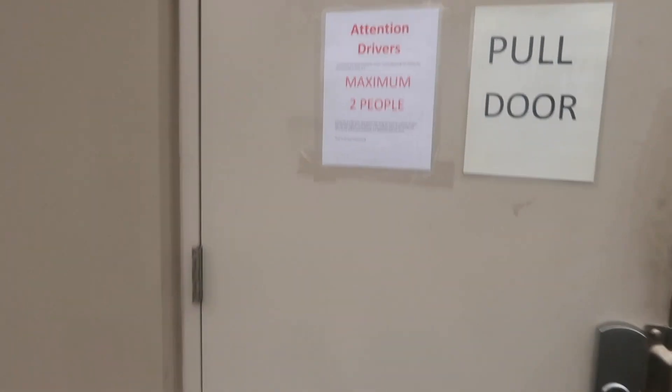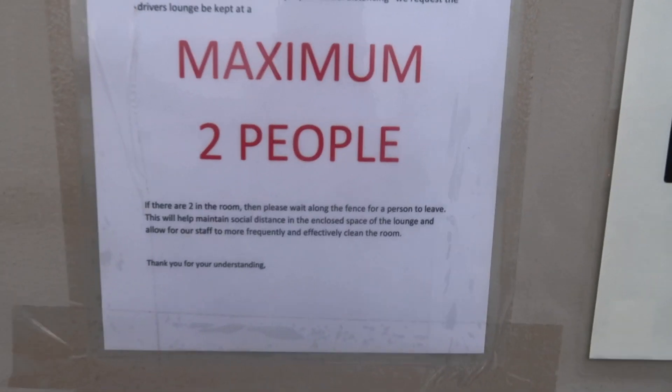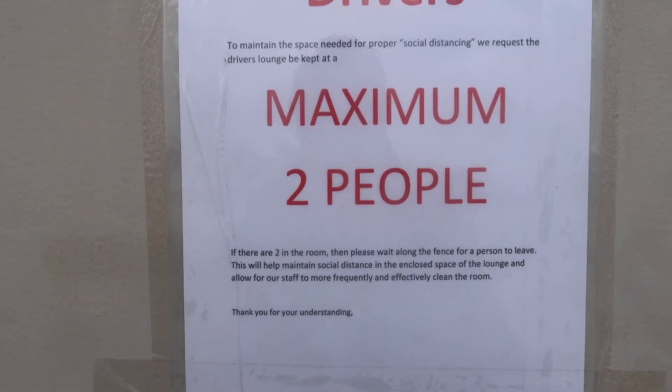They've got rules on the doors — to maintain social distancing, the driver's lounge is kept to a maximum of two people; if there are more, wait along the fence. We just gotta check in. This is gonna suck, bro. This is gonna take a while — I can already tell, because it doesn't even look like there are a lot of people working today. But down there it's literally a ton of forklifts.